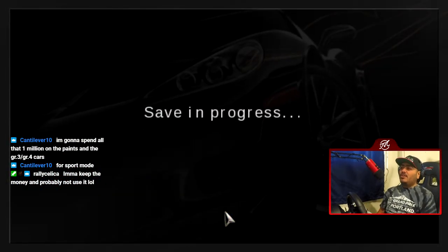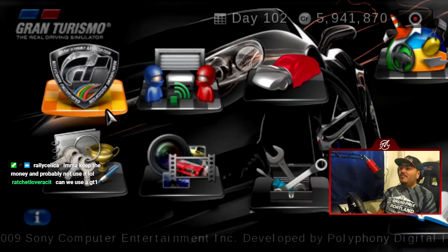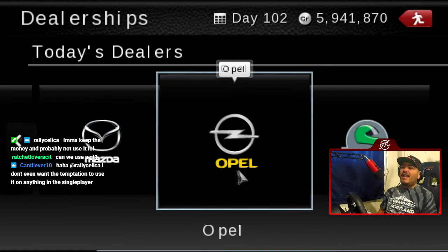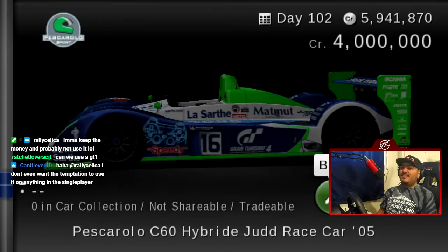Let's go back to the used car dealership. We already know what cars are available — I'm gonna cave in for this one. I can't say no: the 2005 Pescarolo C60 Hybrid Judd race car.